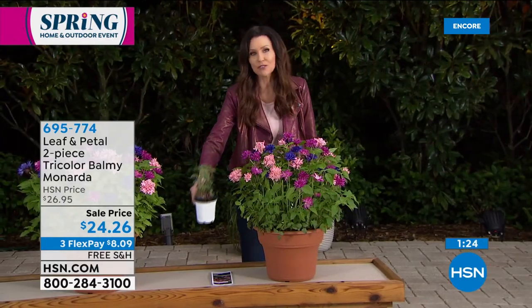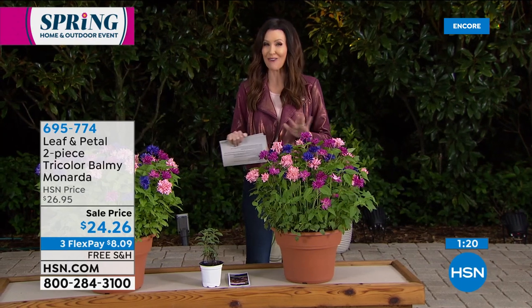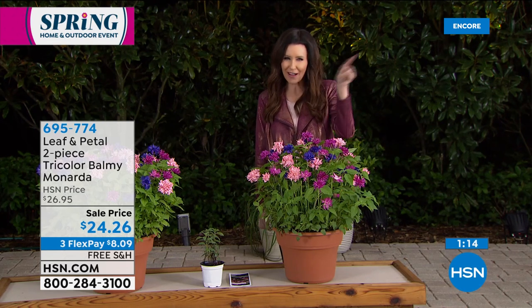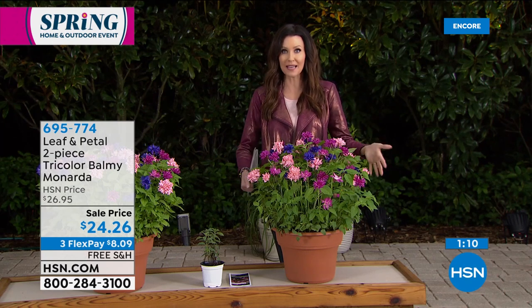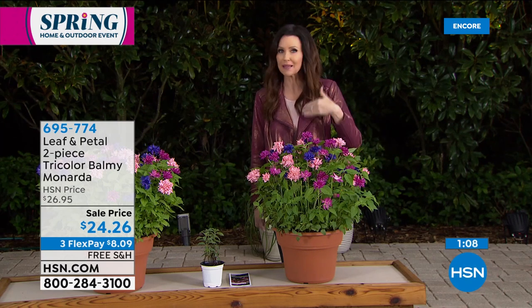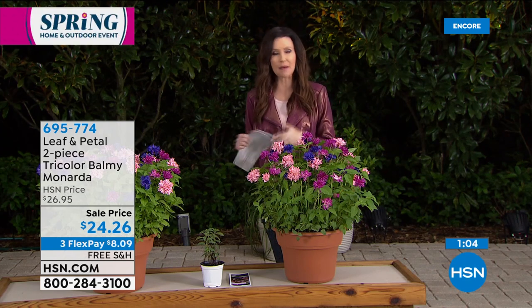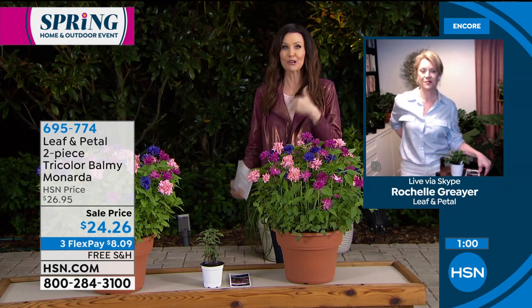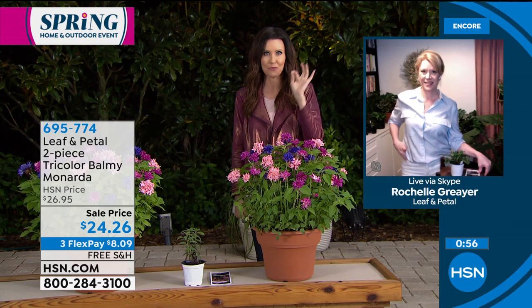That's just for our very special spring and home event going on today. We've had a couple of questions about when to plant — Leaf and Petal takes all the guesswork out of it. We can show you a zone map if you're wondering; you can find your state on there and estimate when your plant will ship to you, but you just plant it as soon as you get it. Leaf and Petal are the experts — they know the zone map and exactly which plant should be sent to you when it's supposed to be planted.